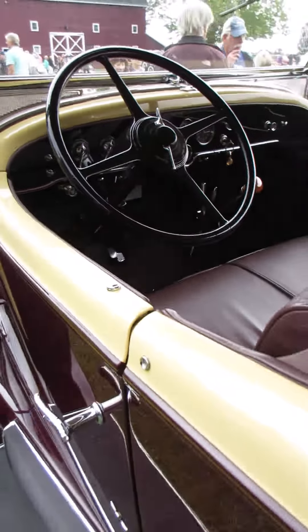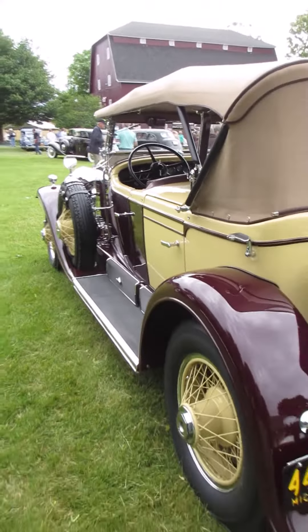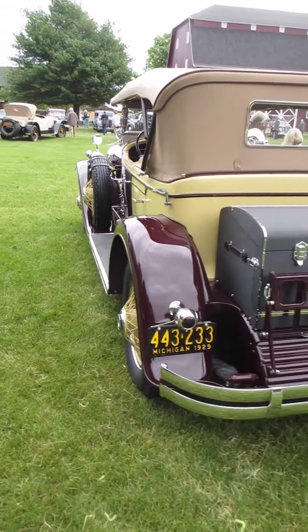Look at the dashboard — everything laid out nicely. I really like the color combination on this thing. I don't know if it's period correct, but it is pretty.